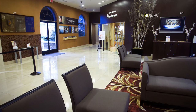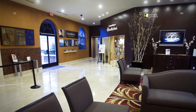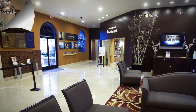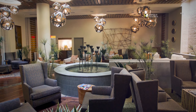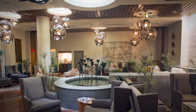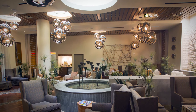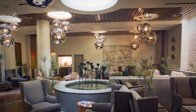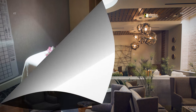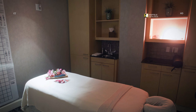The Venetian and the Palazzo share the Canyon Ranch Spa Club, adjoined at the lobby. The Canyon Ranch Conservatory offers intimate seating, soothing music, and complimentary fresh fruit, infused water, and tea. Modern and traditional Asian massages are offered, as well as touch therapy.